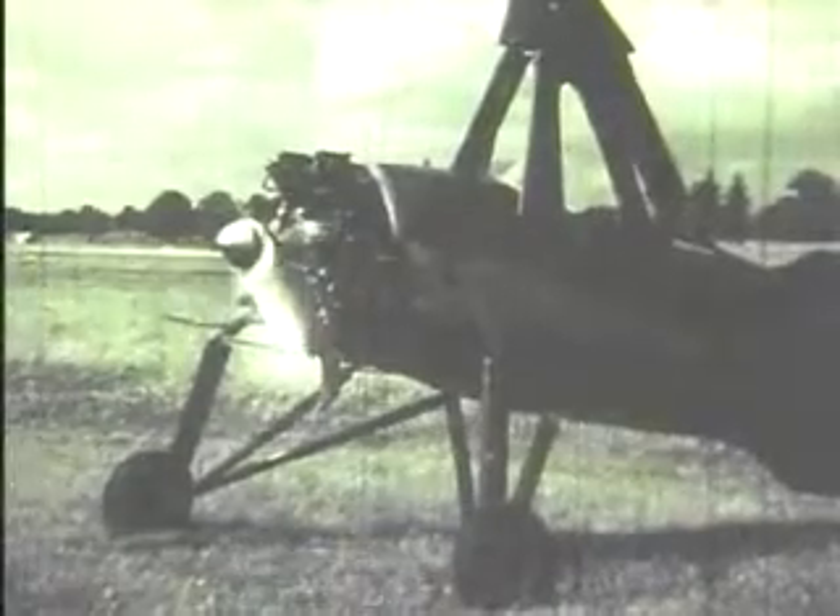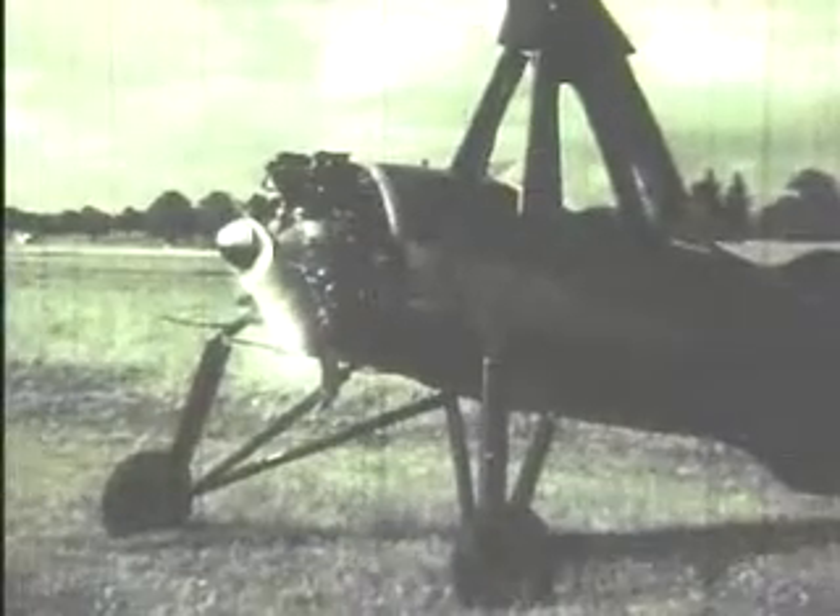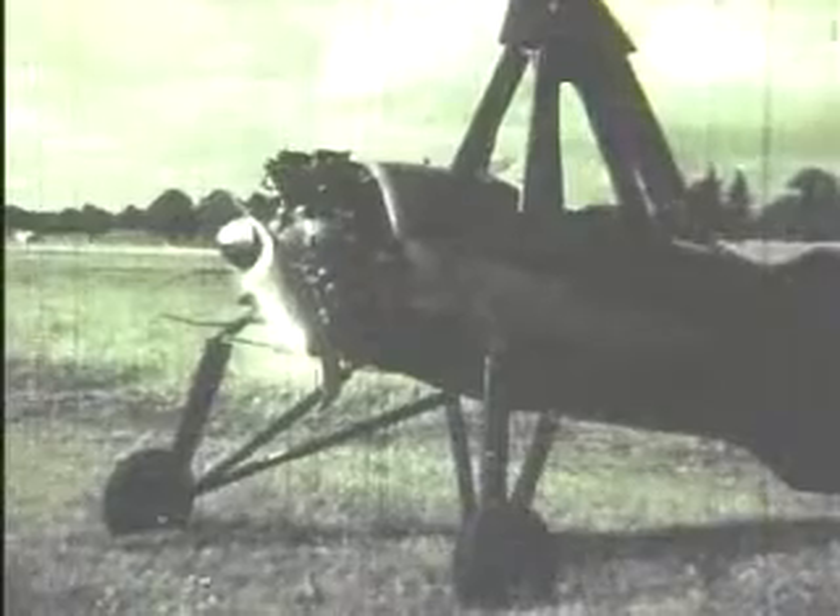In an autogyro, the propeller produces forward motion, and the rotor is turned by the aerodynamic forces acting on it, and not by the engine. The ordinary autogyro could not take off vertically, although its take-off run was very short. In later years, vertical take-off was achieved in the autogyro by coupling the engine to the rotor.